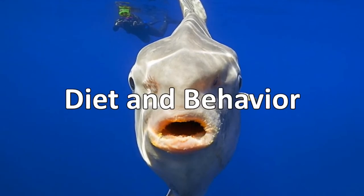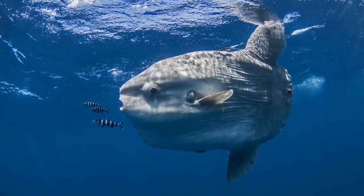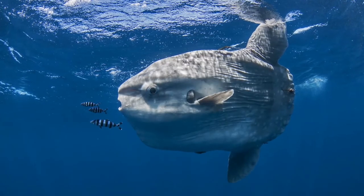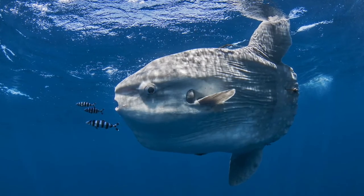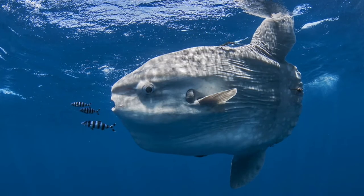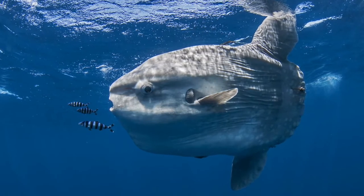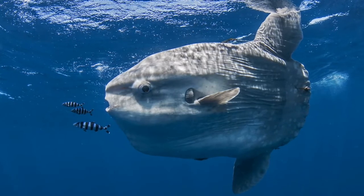Ocean sunfish like to eat jellyfish and siphonophores — they are among the most abundant of the world's jellyfish eaters. They also eat salps, small fish, plankton, algae, molluscs, and brittle stars. If you're lucky enough to see an ocean sunfish in the wild, it may look like it's dead, because ocean sunfish are often seen lying on their sides near the ocean surface, sometimes flapping their dorsal fins.